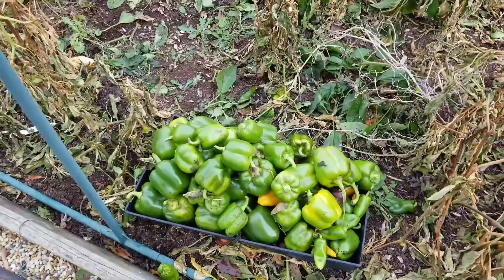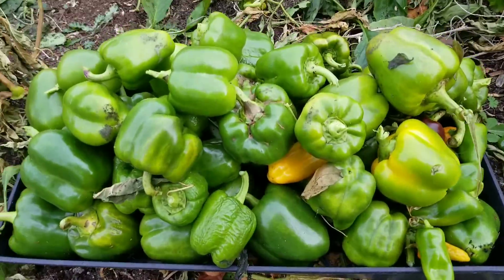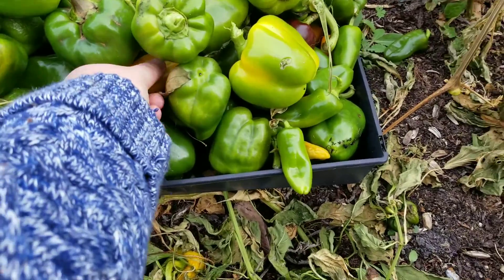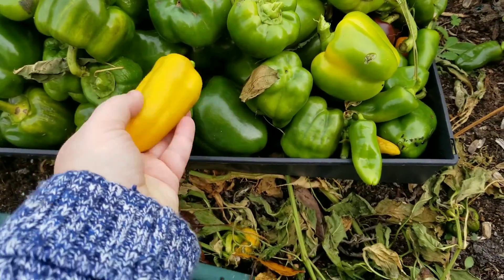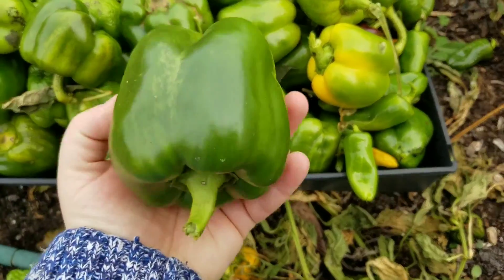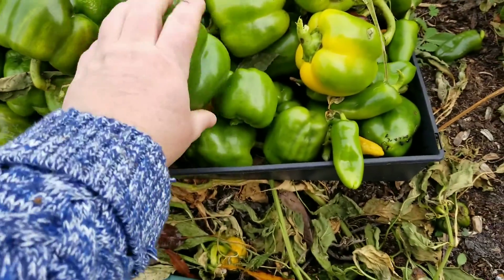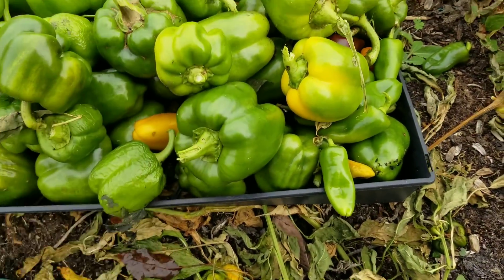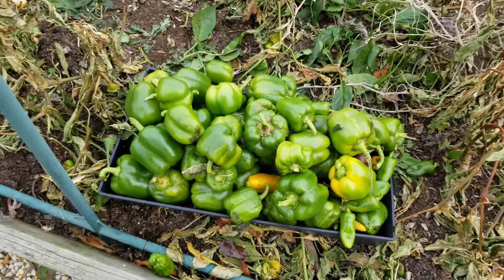Here we are after all the peppers have been picked. As you can see, there are quite a few of them — some are nice and ripe, quite large, and some are small of course. But overall that's a lot of peppers.